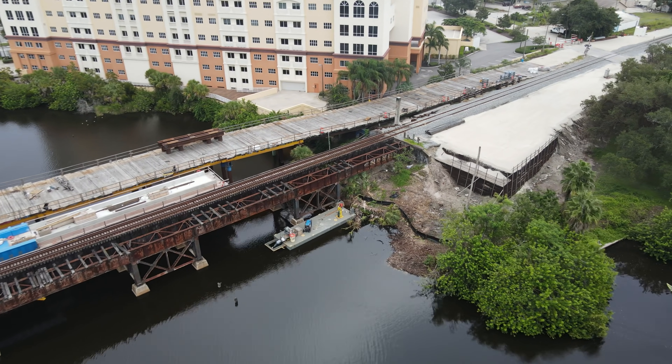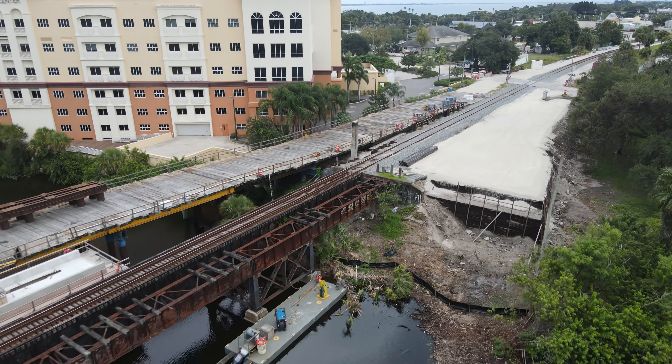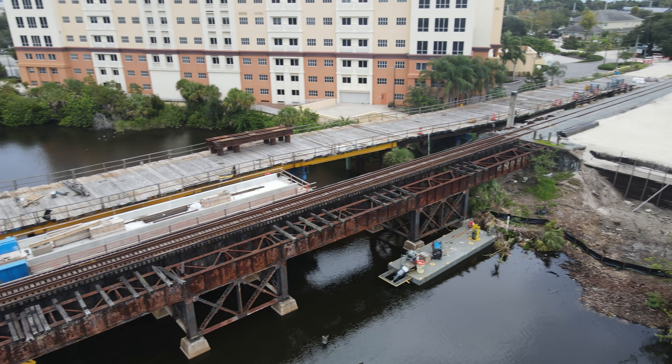This side of the bank has been built up for the temporary trestle to be built from. The trestle has to be rebuilt on this side as the current one is in the way of where the last part of the new bridge has to be built.